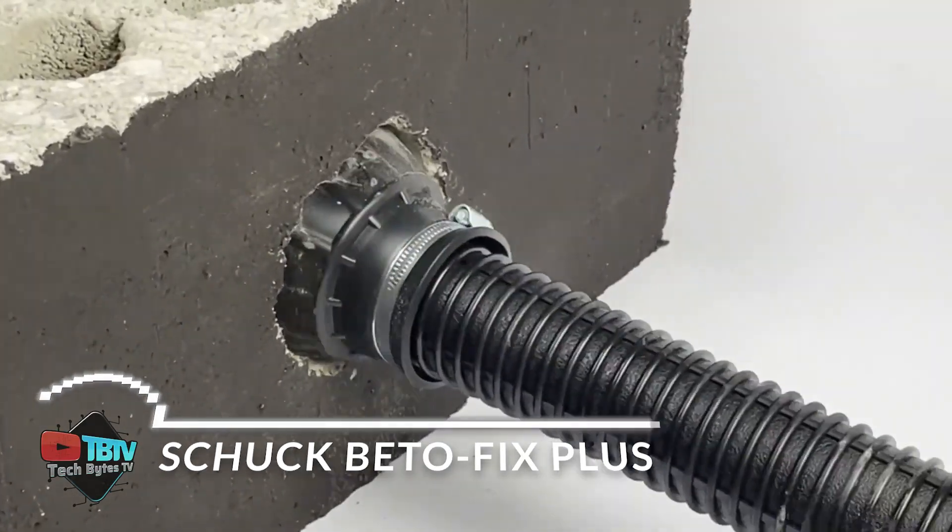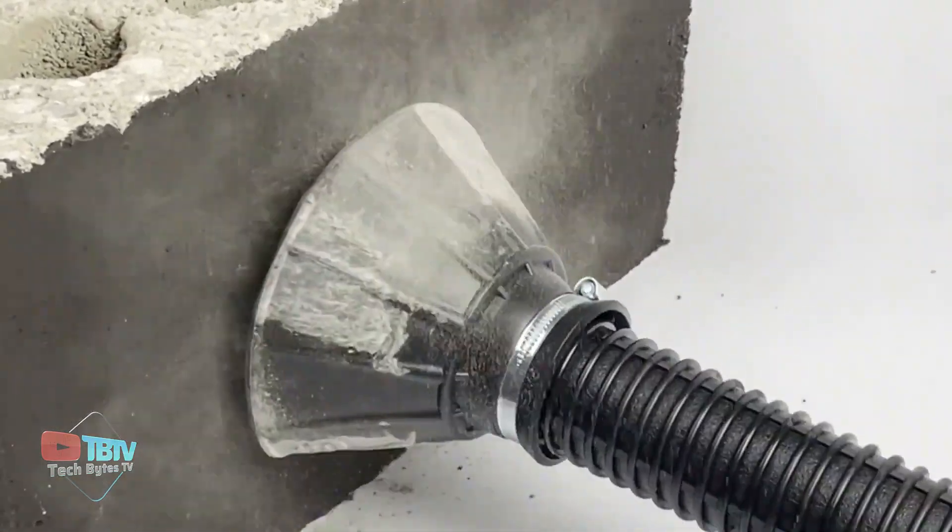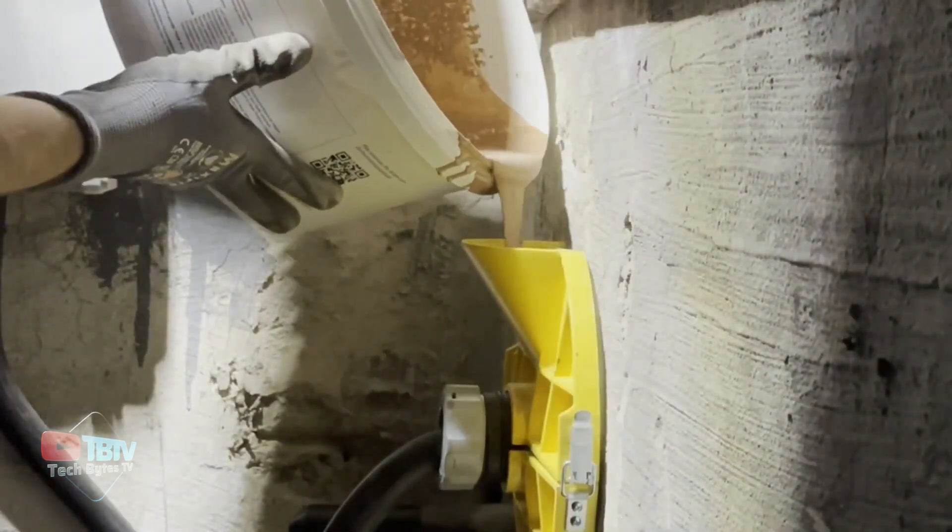If you're thinking about remodeling your home, don't miss out on these new construction technologies that'll take you to the next level.